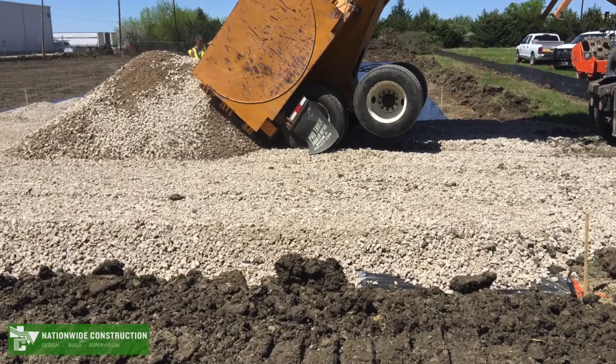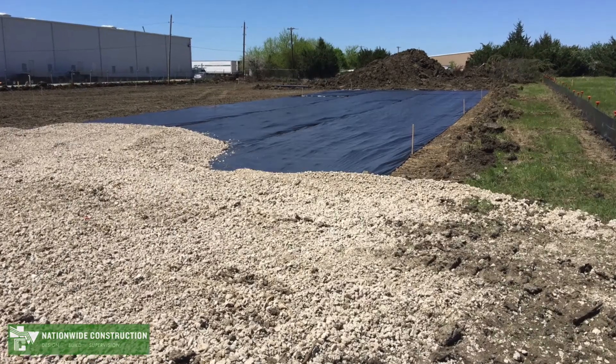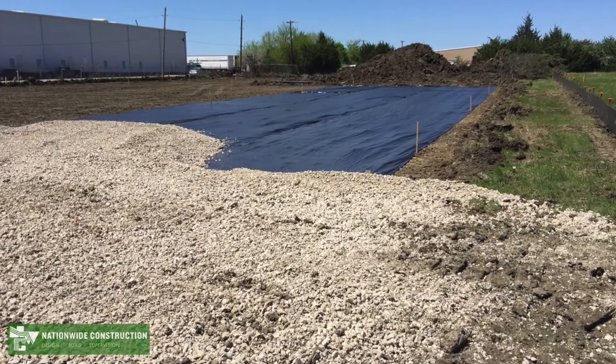Texas soil is Texas soil. We knew that the expansion part had both some load requirements from an equipment standpoint, and our raw material is very, very heavy. So there was some concern there.